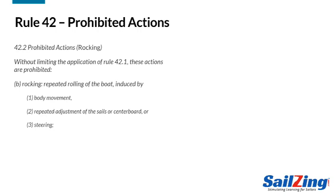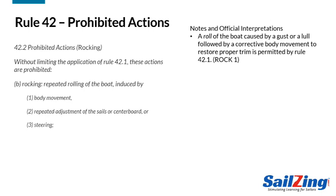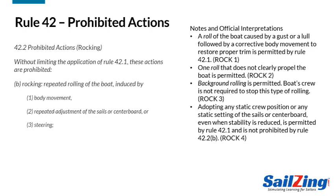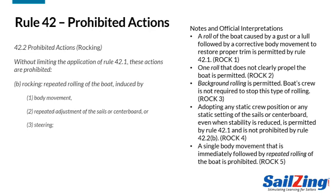Rule 42 allows you to respond to changes in the wind. If a gust heels you over, you ease the sheets and hike to restore the proper angle of heel. While this results in a roll, it's perfectly legal — as long as the wind is changing, you can do this repeatedly. You can roll the boat once for any reason if it doesn't propel the boat. Background rolling caused by waves is permitted. However, you can't induce rolling by a single body movement, which might happen downwind when the boat is slightly unstable.